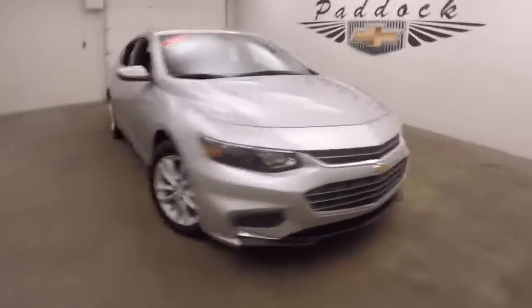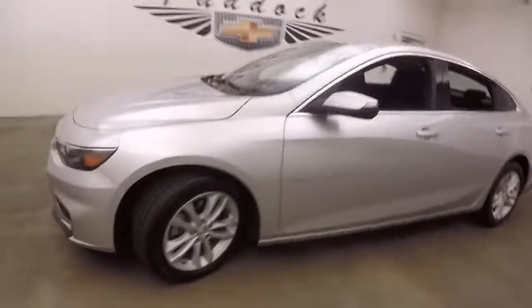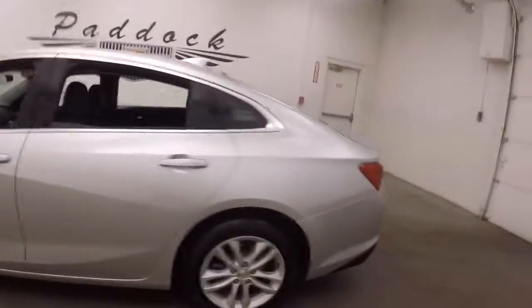It's a 2017 Chevy Malibu, nice silver paint, good tires, great alloy wheels, nice and straight.